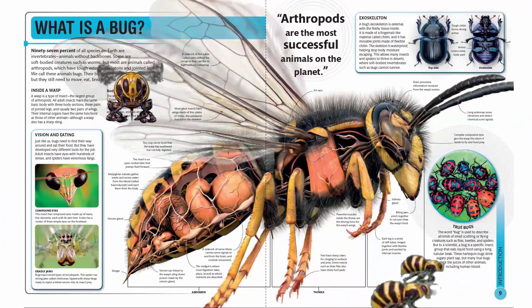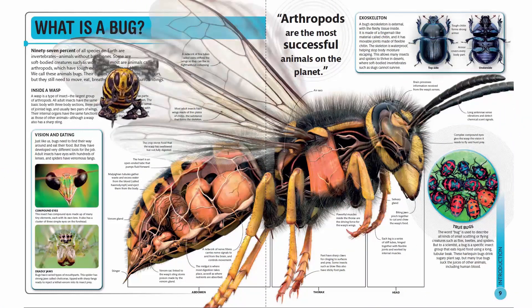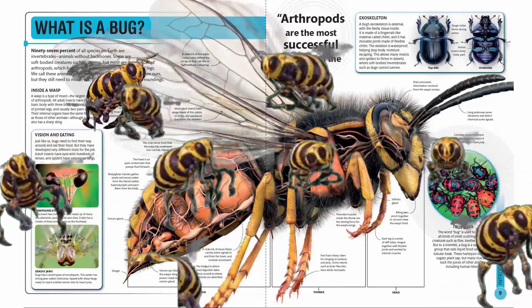Their bodies are very different from ours, but they still need to move, eat, breathe, and sense their surroundings.